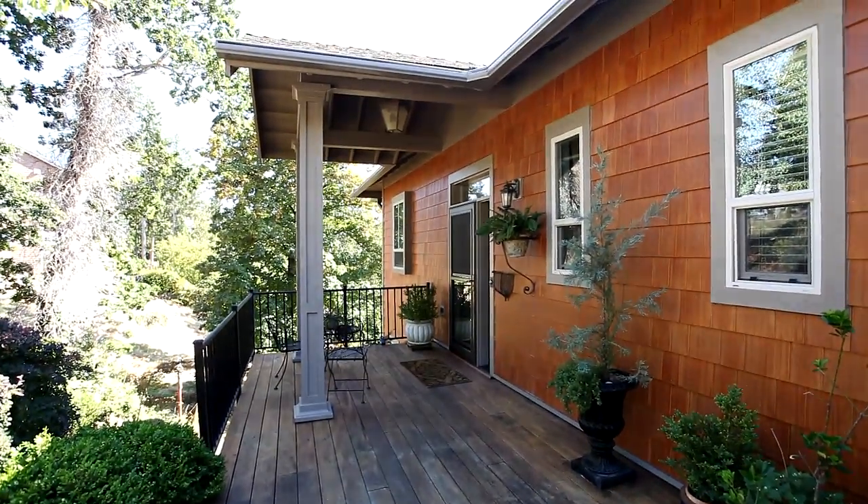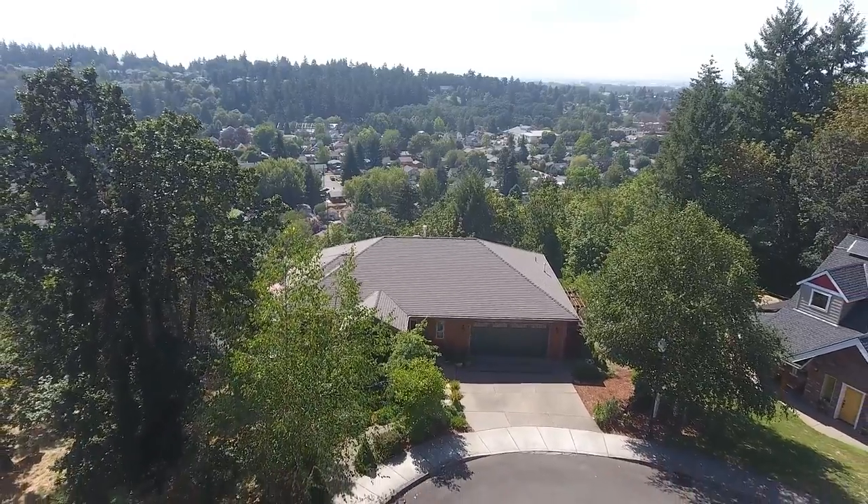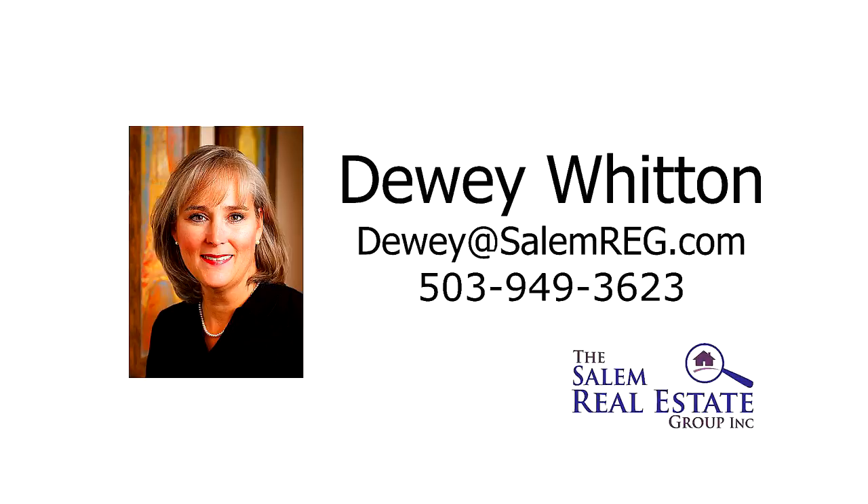It's a fantastic custom home with gorgeous views and it's waiting for you to call home. This is just a preview — there's so much more for you to see. To schedule your own personal tour, please contact Dewey Witton with the Salem Real Estate Group at 503-949-3623.